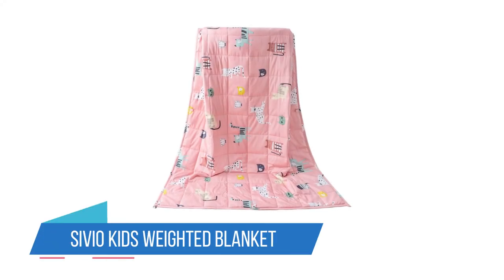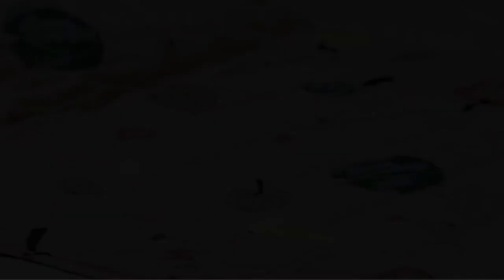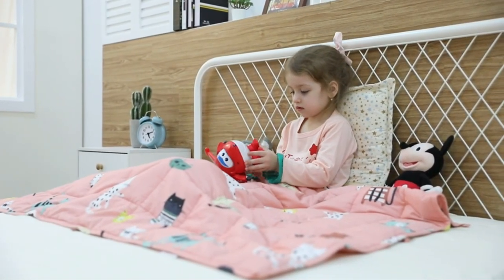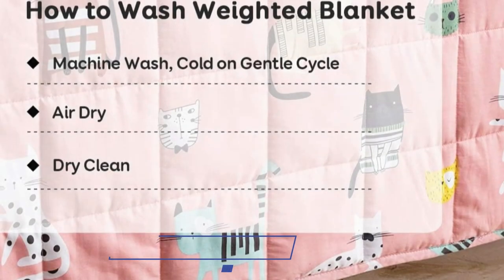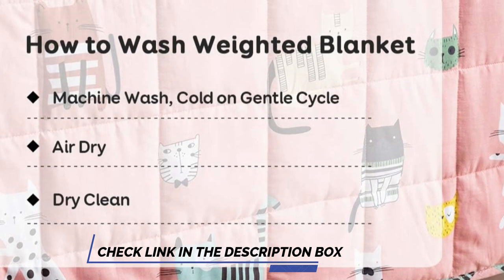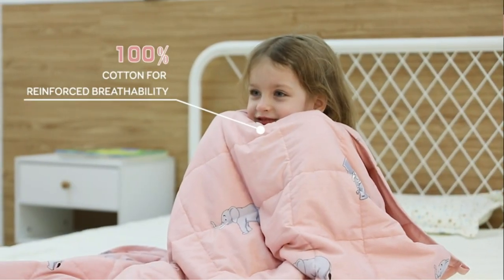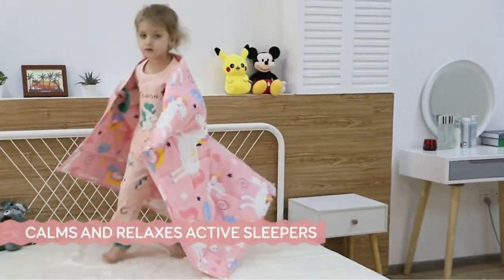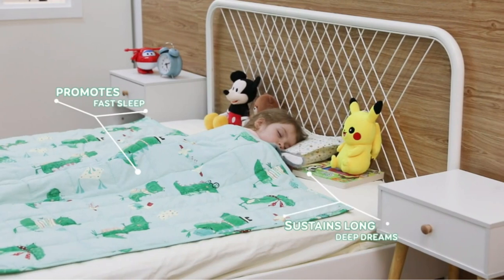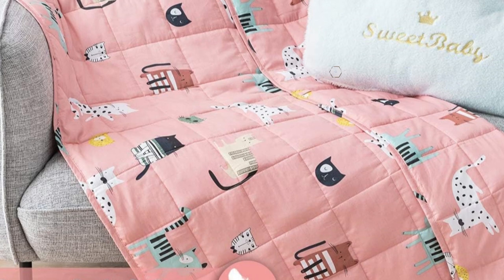Number 3: the Sivio Kids Weighted Blanket. This blanket effectively simulates the hug of a mother so your child can fall asleep faster and sleep deeper and longer through the night. It's easily one of the best weighted blankets for kids. Parents of young children with special needs or separation anxiety may find the Sivio Kids Weighted Blanket to be an absolute game-changer. Many customers who have tried nearly everything else have reported that this blanket dramatically reduces or eliminates the number of times their children get up through the night.